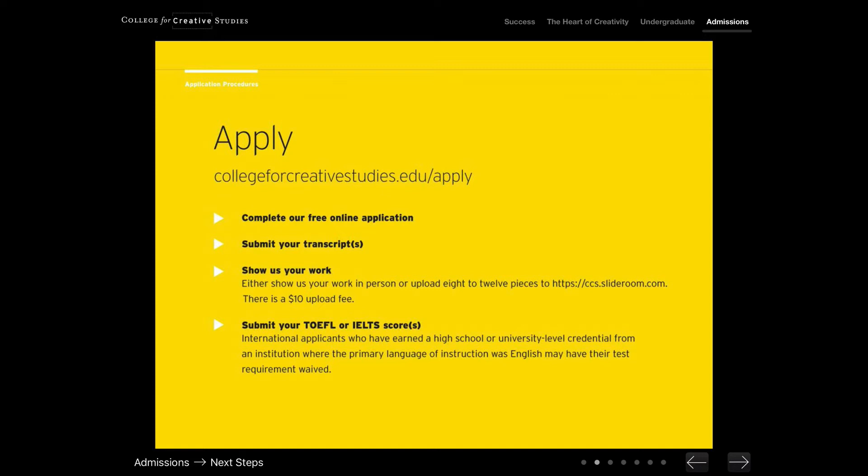If you upload to ccs.slideroom.com, there is a one-time $10 fee for uploading your work. When you complete the application form to CCS, you are given access to a student portal where you can check on your progress for these different pieces of the admissions process. When you submit your portfolio to CCS, we do receive that information instantaneously. However, you may note a delay in when it is marked complete in your portal, because it typically takes a day or two to have the work actually reviewed by your admissions counselor. Once your work has been reviewed, it will be marked as complete and official for CCS.